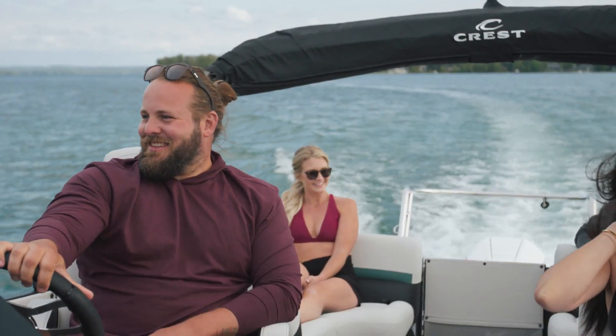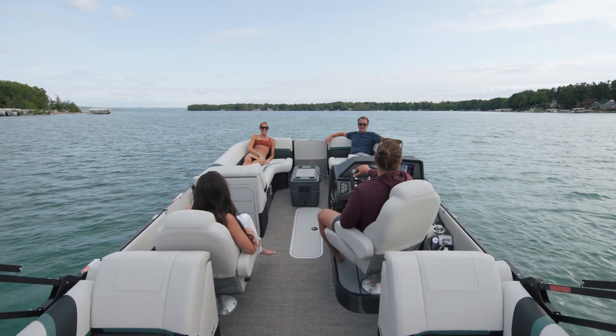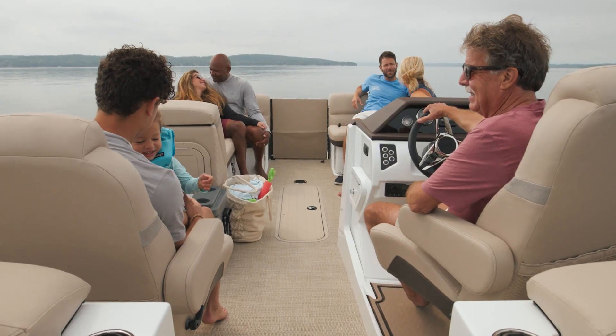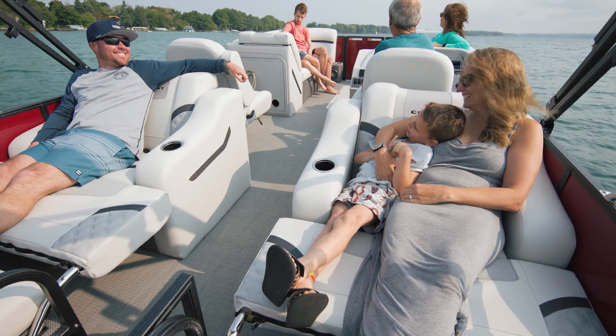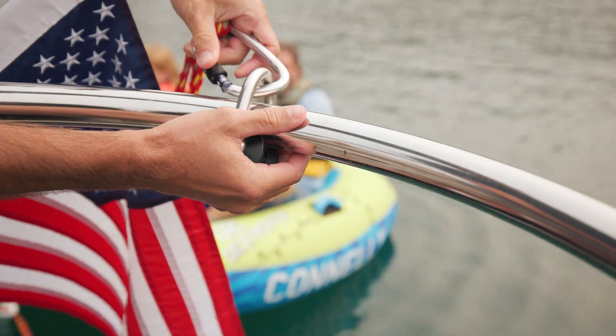We know that style is important when customizing your pontoon or tri-toon. That's why we're introducing more options to personalize the look of your boat — from new woven flooring patterns, new exterior fencing colors, new upholstery and furniture designs. You can truly build a pontoon that meets your functional needs and showcases your personal style.